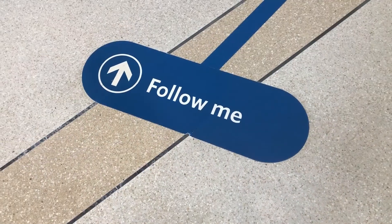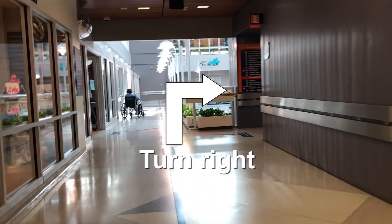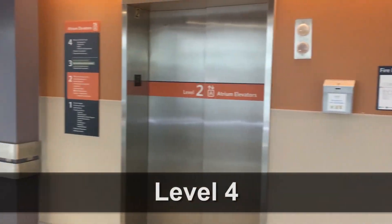Or, follow the blue navigation line towards Victoria's gift shop. Turn right after you have passed central registration toward the atrium orange elevators. Take it to level 4.